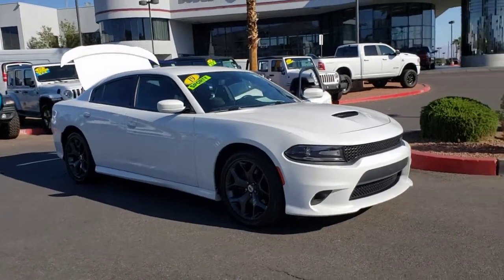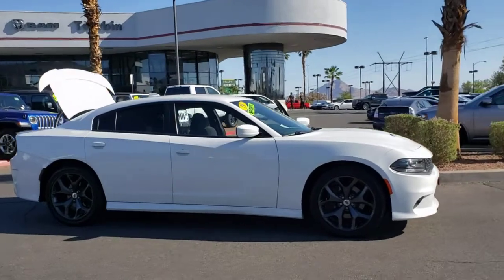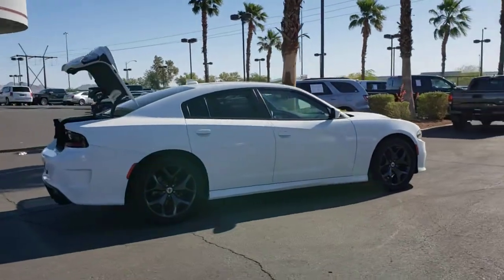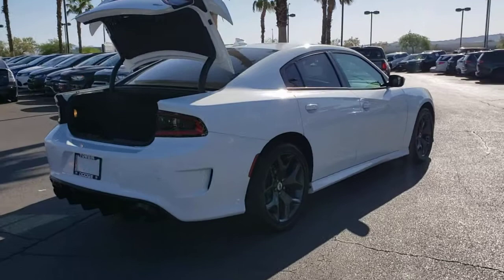Check out this 2019 Dodge Charger. With less than 30,000 miles on the odometer, this vehicle stands out from the rest. The Charger delivers all the power and excitement you want in a muscle car, and the safety features and convenience you need for the daily drive.